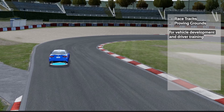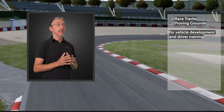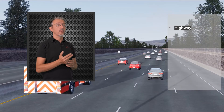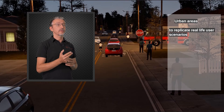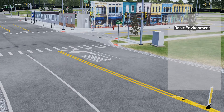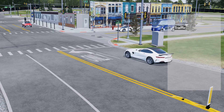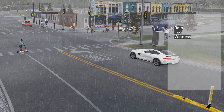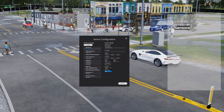VI WorldSIM gives you the freedom to define any type of environment: racetracks for vehicle development and driver training, CAV test sites for ADAS and autonomous vehicle development testing and verification, and public roads for replicating real-life scenarios. You can add traffic, pedestrians, lighting conditions, and weather conditions like sun, rain, and fog, as well as sensors — all of which makes it possible to simulate your scenarios in any driving simulator.